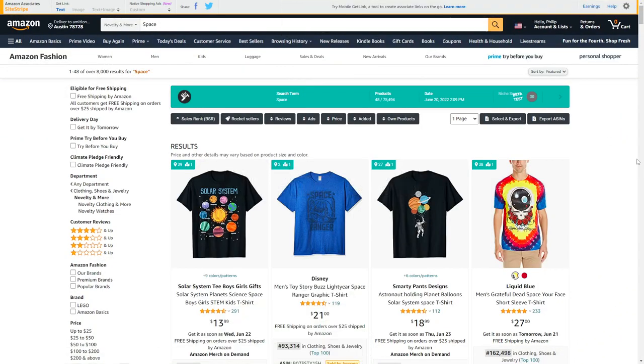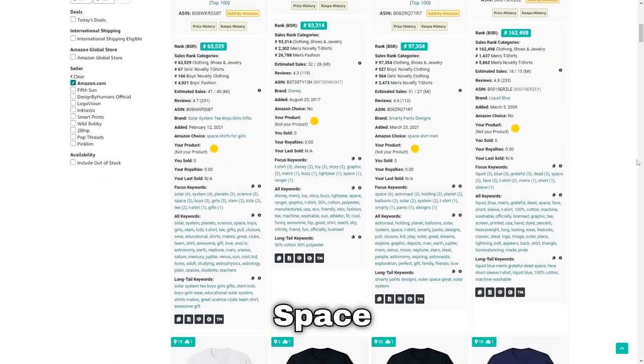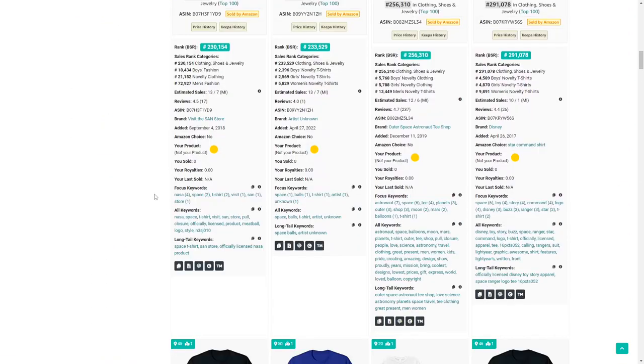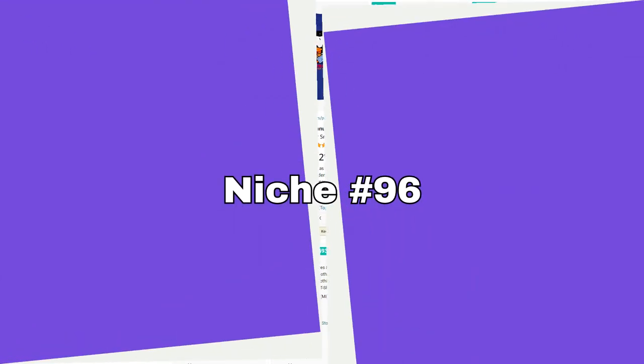Niche number 95 is space. One thing I've seen a lot in this niche that you definitely shouldn't do is use the NASA logo in your t-shirt designs — not a good idea, and would probably get you banned.